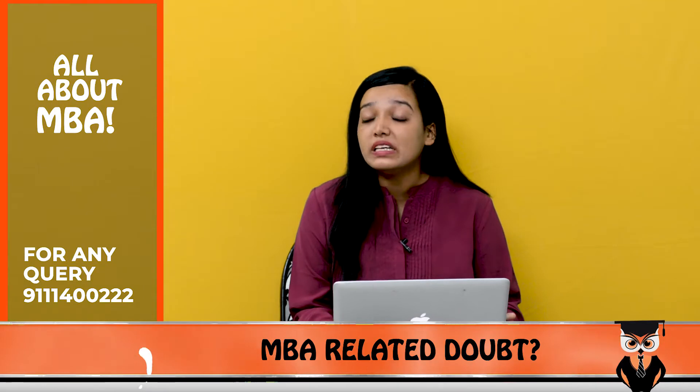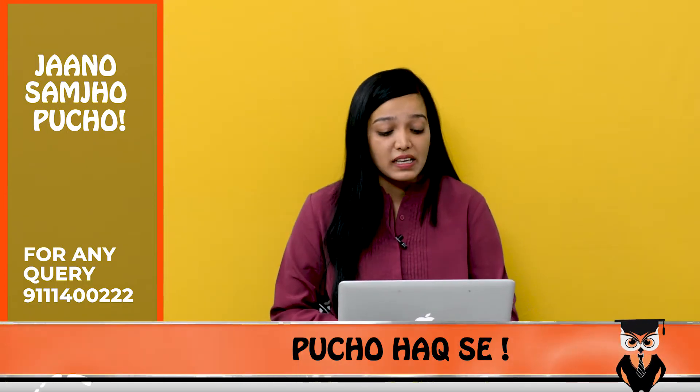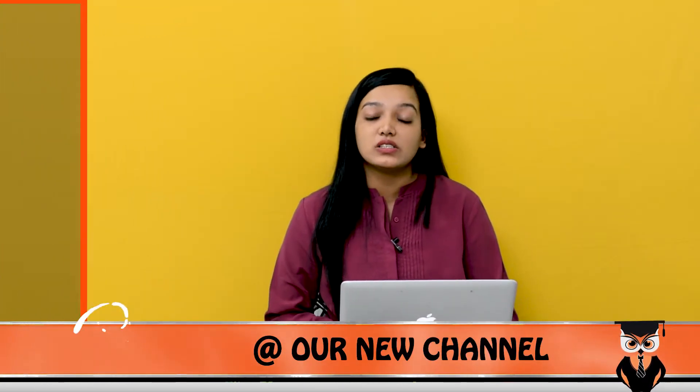Hi and welcome to Student Coverage. This is Arshi Khan, and in this video we are going to compare two schools: one is PUMBA, which is located in Pune, and the other is Symbiosis Institute of International Business, SIIB.